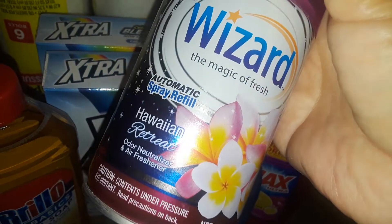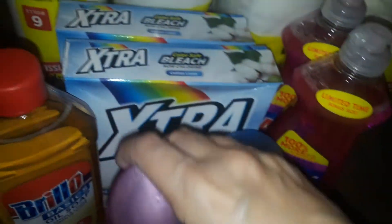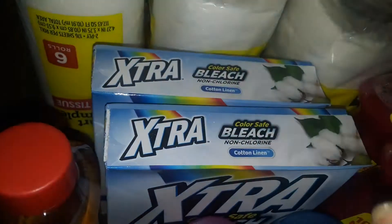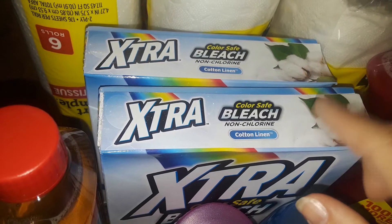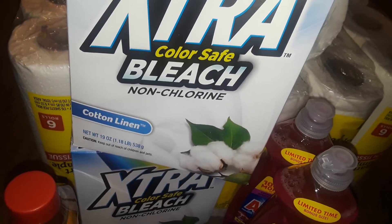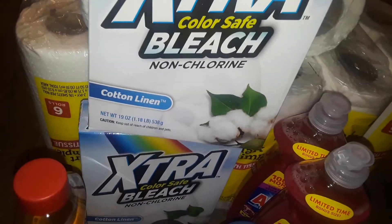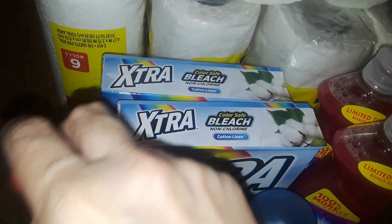Then I picked up this Hawaiian Retreat. These were the only two scents I've seen there. I don't really buy powdered laundry detergents unless it's like the Tide with Downey at the Dollar Zone, but I found these at Dollar General today. This is the Extra Color Safe Bleach Non-Chlorine Powder Laundry Detergent — it says Cotton Linen, and Cotton Linen smells really good. So I grabbed two boxes of that to try.